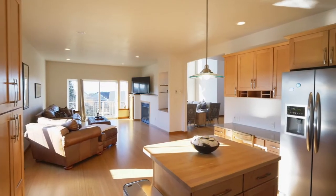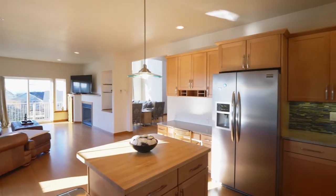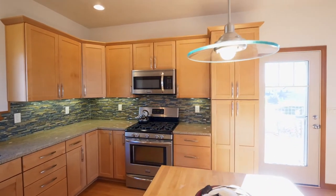It opens to the kitchen with stainless steel appliances, quartz counters, a beautiful backsplash, and soft-closed drawers.